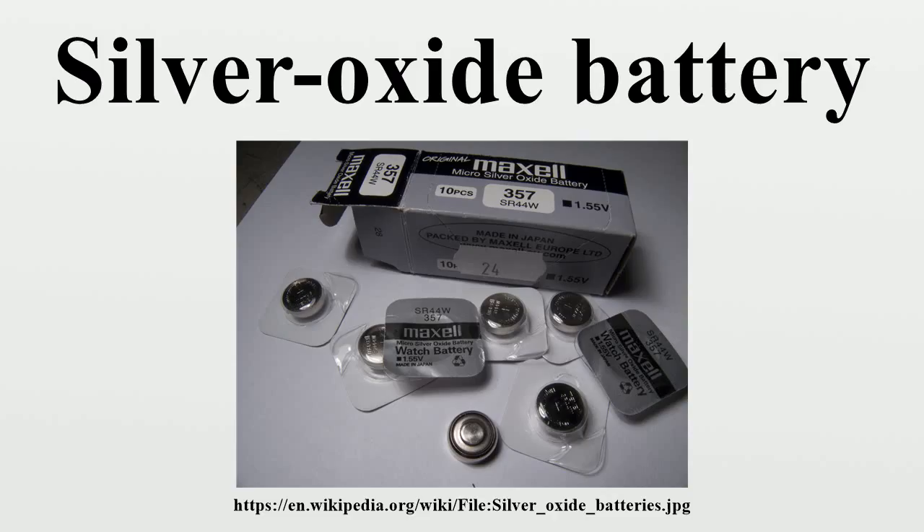After the Apollo 13 near disaster, an auxiliary silver-zinc battery was added to the service module as a backup to the fuel cells. The Apollo service modules used as crew ferries to the Skylab space station were powered by three silver-zinc batteries between undocking and CM jettison, as the hydrogen and oxygen tanks could not store fuel cell reactants through the long stays at the station.